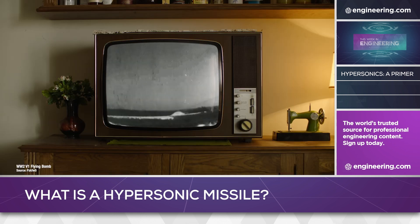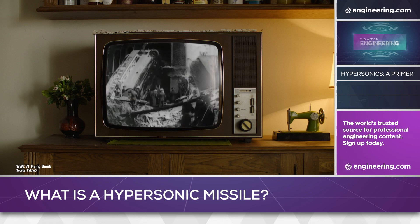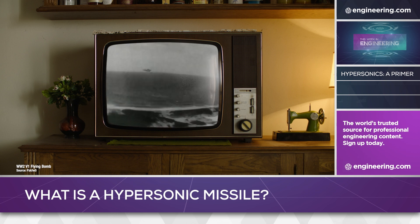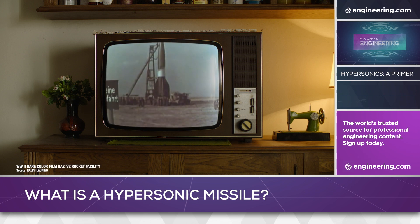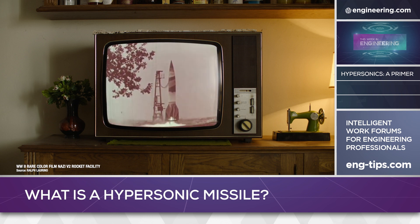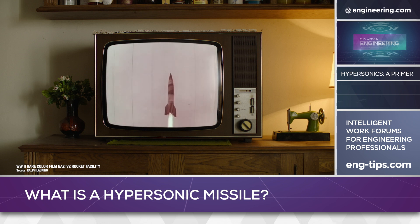Both were deployed against England in the latter half of World War II and they inflicted over 30,000 civilian casualties. The V1 was a drone aircraft, but the V2 was a true ballistic missile — rocket-powered and flying to the edge of space. With a peak velocity of approximately five times the speed of sound, the V2, unlike the jet-powered V1, could not be intercepted, and the missile attacks only stopped when the launching sites were overrun.